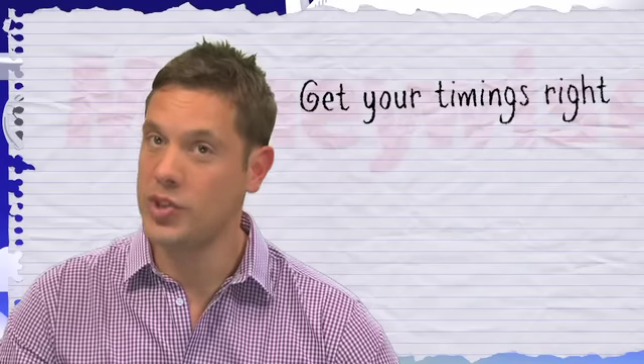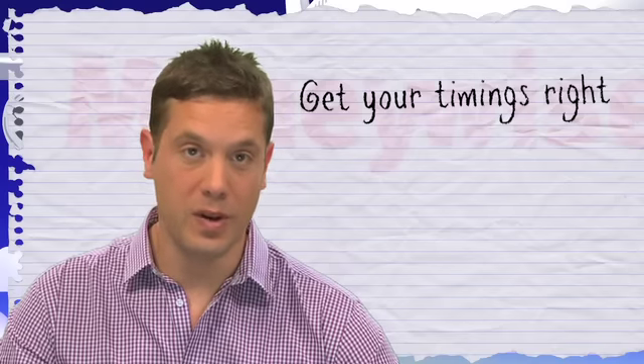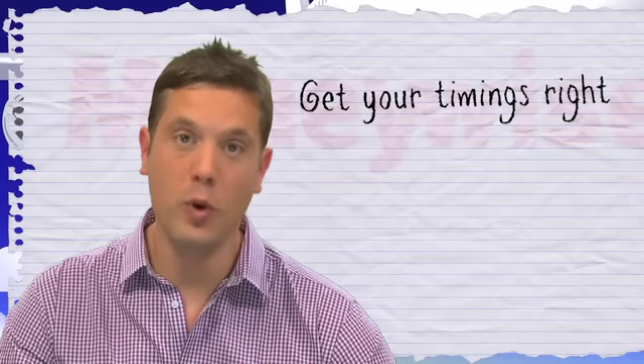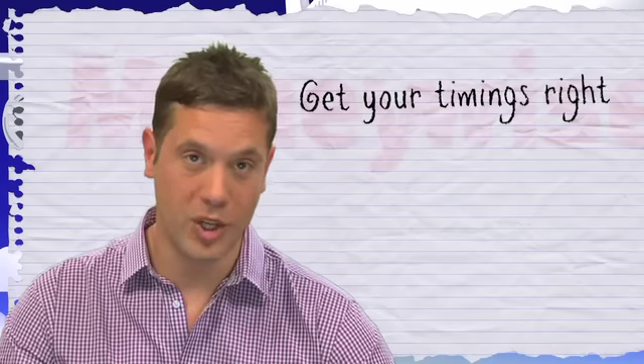What time you check in can also affect your chances, but it's potluck really. Checking in early could help, as staff are likely to move people around early to avoid operational issues on the day. However, checking in late could be a better move if you're booked on a particularly busy flight — if there are no economy seats left, then staff may be forced to upgrade you.